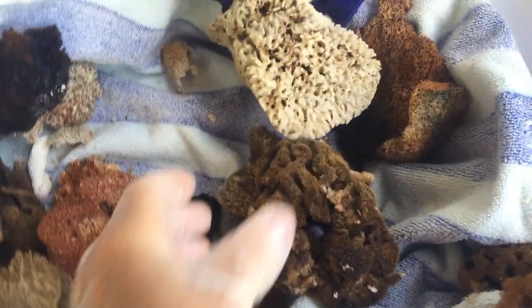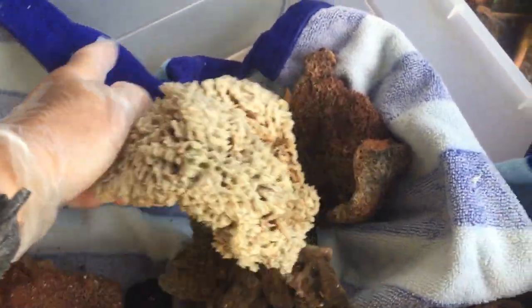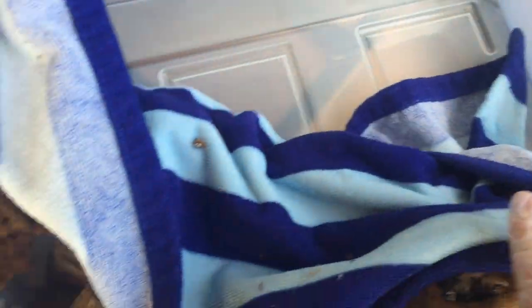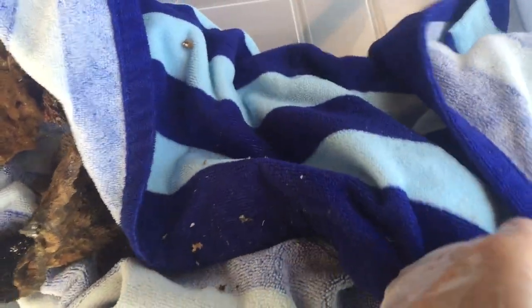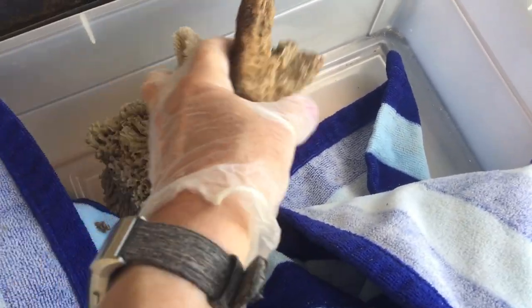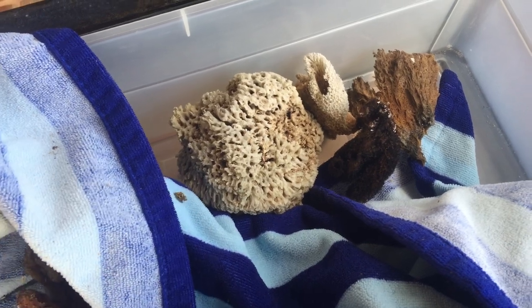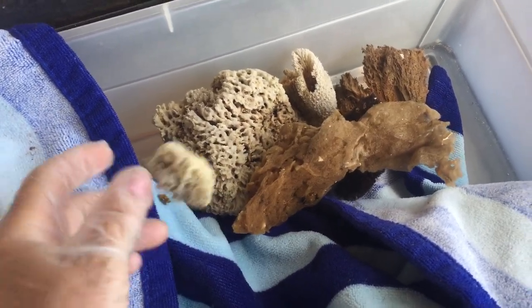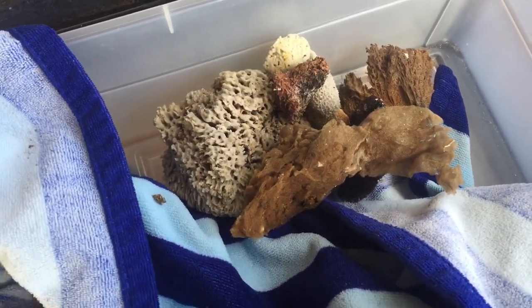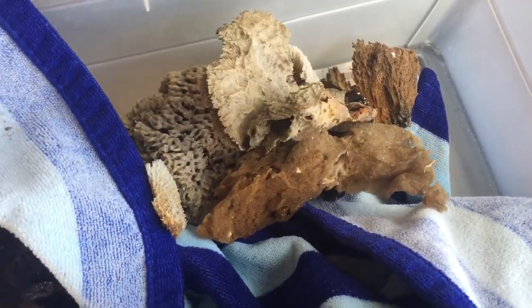It's pretty interesting because sea sponges were used and written about in very ancient Greek times. I collected them in a towel so I could carry them up. It's not gonna be easy because I'm holding the camera, but I'm going to take these sponges out of the towel.